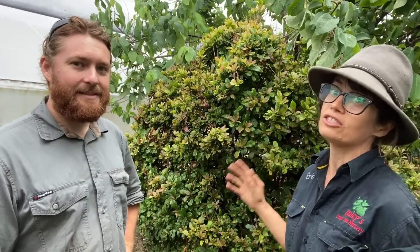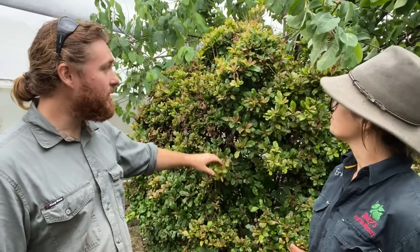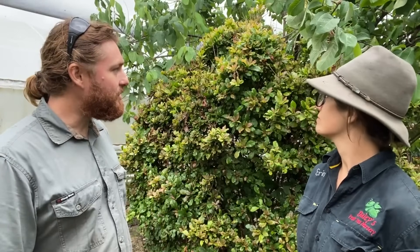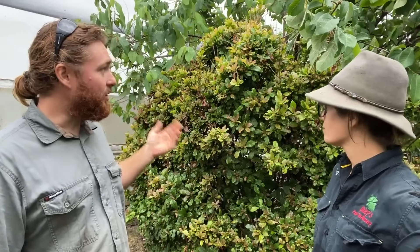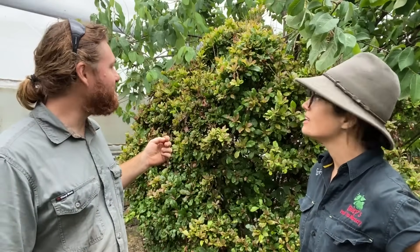Now we have another specimen of miracle fruit and this is the one behind us. It's in a really completely different zone. How would you describe this location? Not the best. It gets a bit of frost here. That has led to, as you can see, it's much more bushy. The frost has — it's almost like pruning it every year and then it's coming back, being pruned, coming back. So the frost has damaged it.